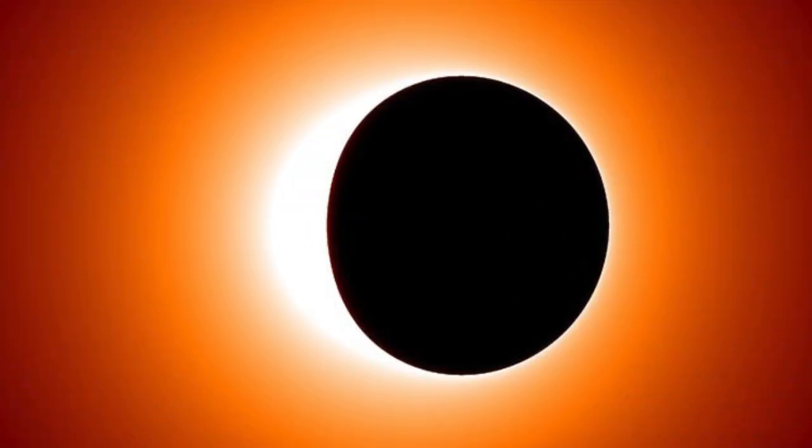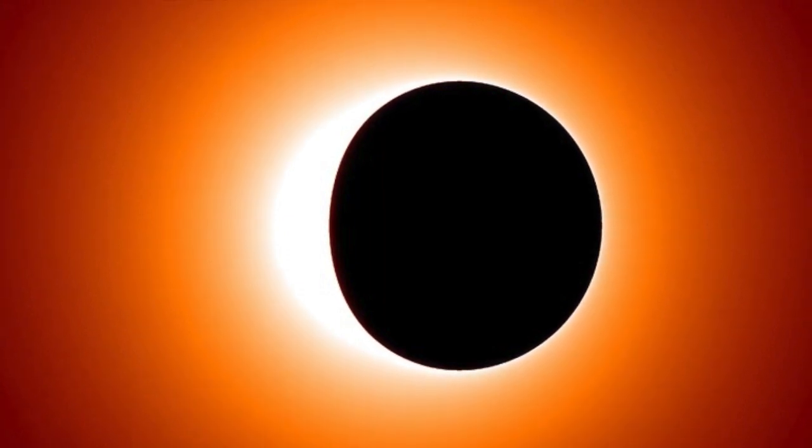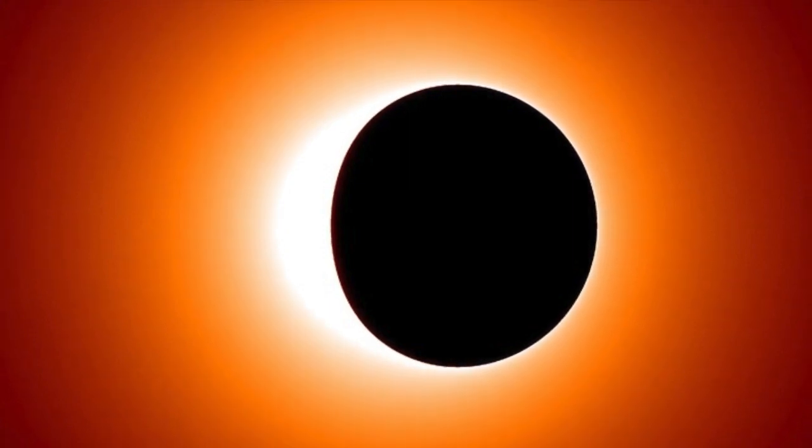We'll hopefully see the shadow the black hole causes on the bright matter zipping around it. When matter falls over the event horizon, it lets out radiation, which is why the rim of the black hole is extremely bright. We're hoping that we can detect these radio waves in order to get the first real image of a black hole.